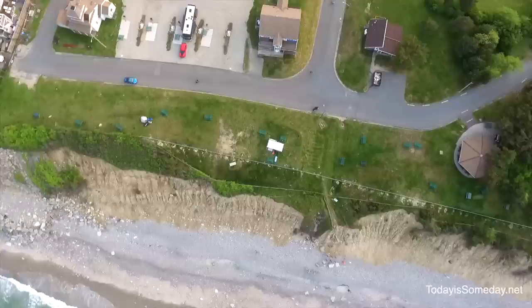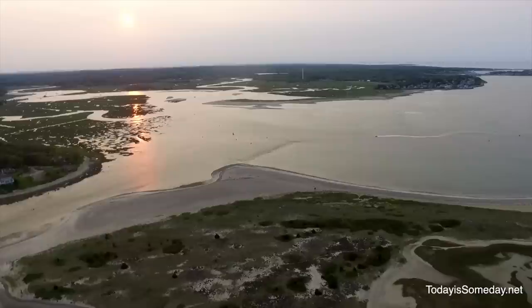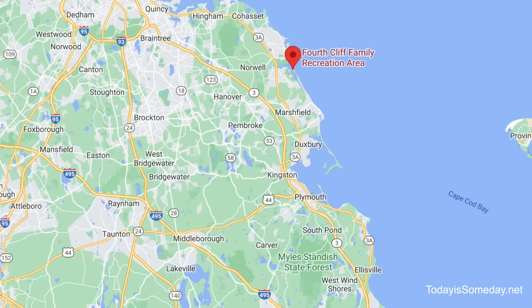Next is our first military campground: Fort Cliff Recreation Area in Humorock, Massachusetts. It's a seaside recreation area with 11 campsites — it originally had more, but the sea reclaimed some of the land. You've got great sea views and you sleep great with the windows open hearing the waves crashing against the beach. You do have to be in the military or a veteran vetted through the VA to gain access. It's in a great location — only 15 minutes from a train to Boston and 30 minutes north of Plymouth Rock. There are also many cute small coastal towns right outside the base.